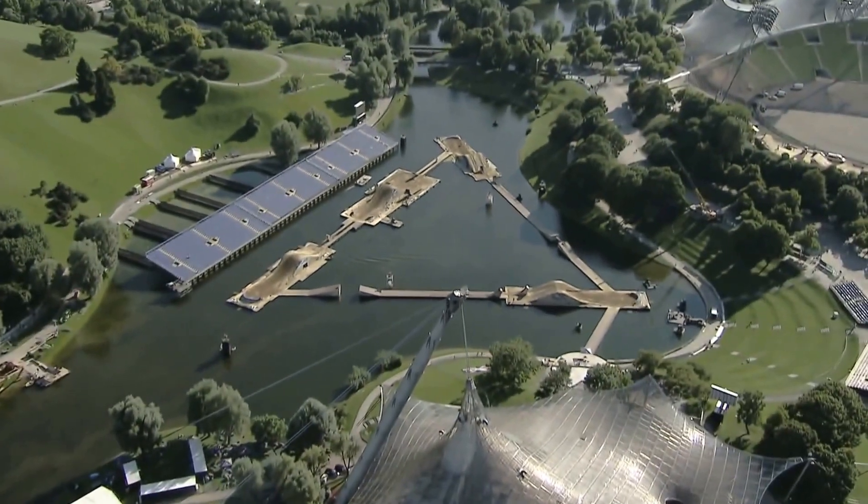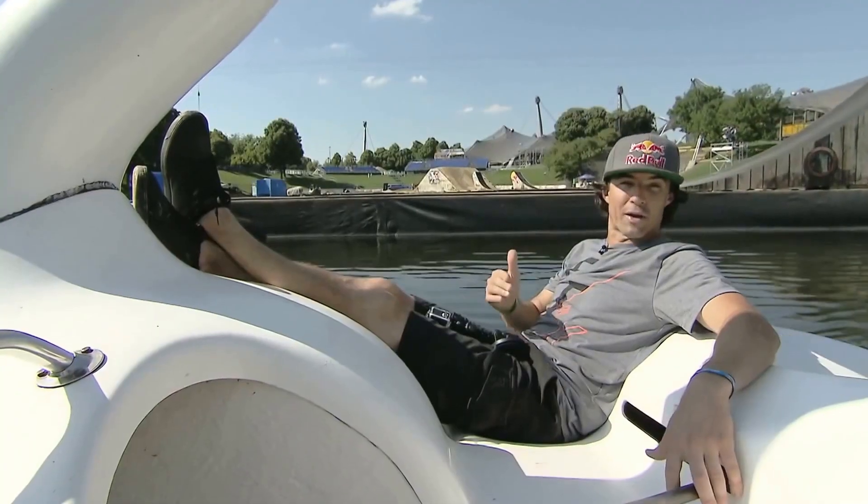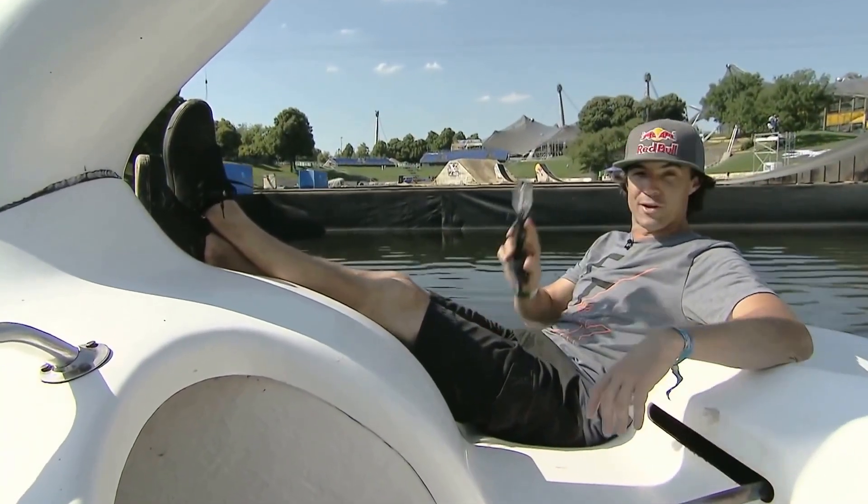It's half a kilometer long. I don't even like running half a kilometer. And a prerequisite to ride here, you have to know how to swim. Who knows what kind of creatures are in there. Let's find out.